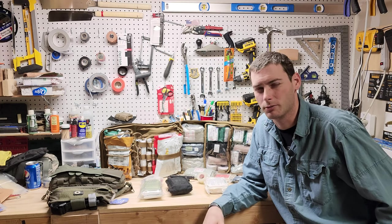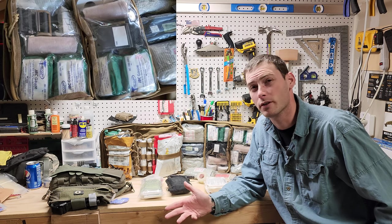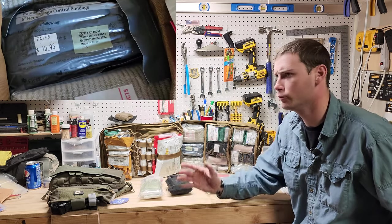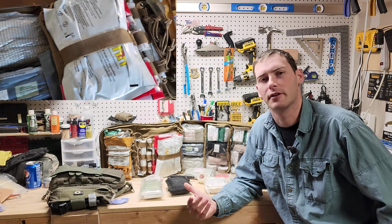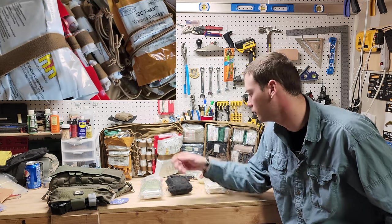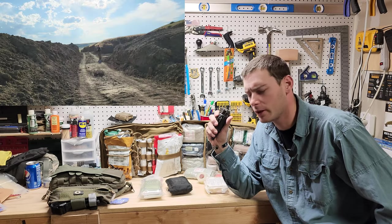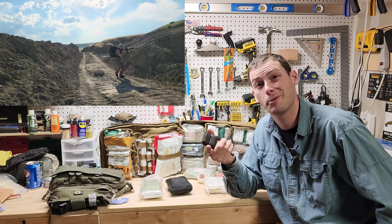How's it going everybody, hope you're all doing well. So bug out bag trauma kits — what do you need in one realistically? Do you need a full massive trauma kit to prepare against a massive firefight every five seconds, or do you need literally just a tourniquet? We're going to dive into that and I'm going to explain what I specifically use and my recommendations behind it.